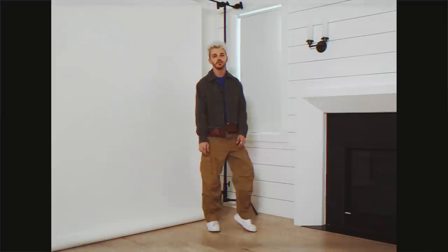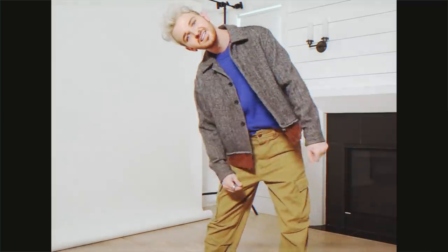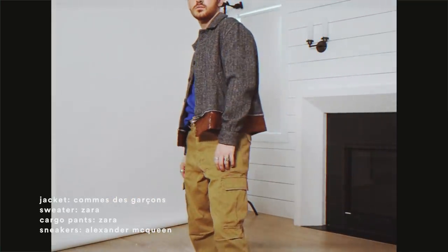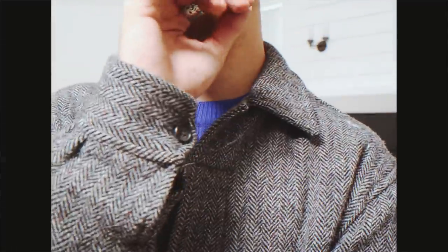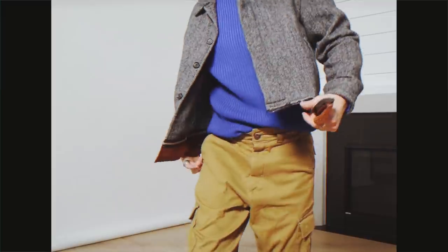Styling colors has been a huge thing for me lately and I really wanted to style this electric blue sweater I got at Zara — it's so fun and bright. I knew I wanted to pair it with an opposite tone to really complement it, so I paired it with warmer, orangey tones in the cargo pants, also from Zara, and the vintage Comme des Garcons jacket, which is one of my favorite pieces in my whole wardrobe. I finished it off with a pair of chunky white sneakers.